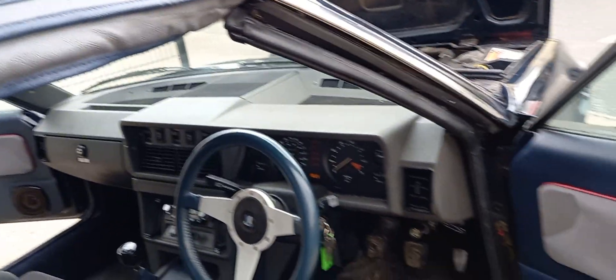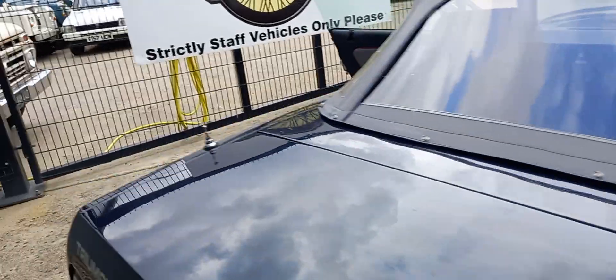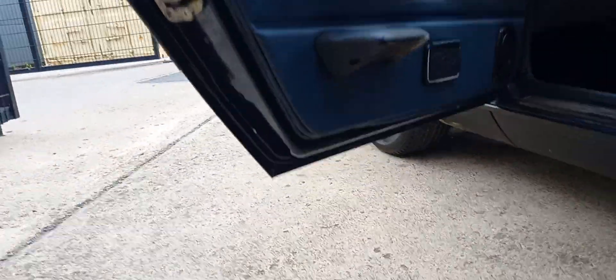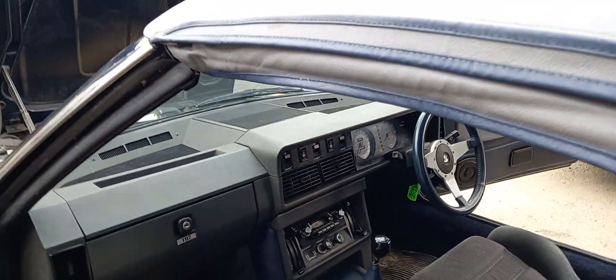Other than that, pretty well standard inside — period radio, standard gear knob, steering wheel and so forth. 49,000 miles on the clock; we can't guarantee that obviously, got to use common sense on that one. Good on the door bottoms, quite smart and tidy inside, no cracks on the dash.